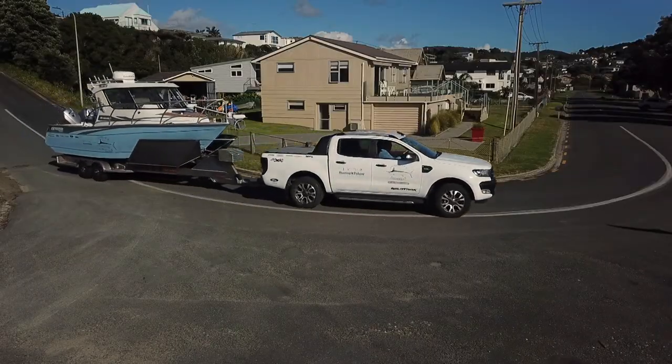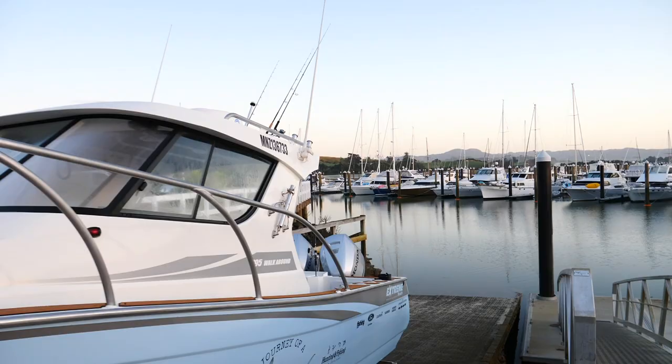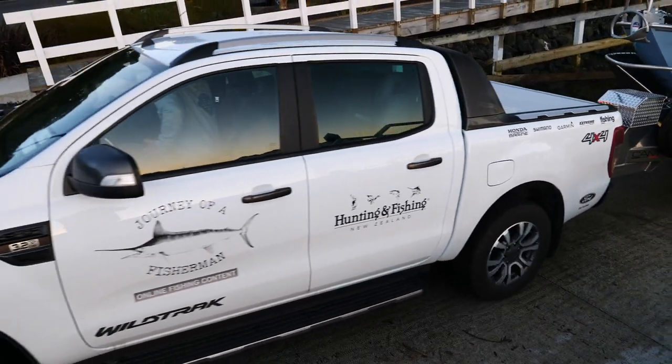Let's talk about the tow package. I use the Ford Wildtrack Ranger with the big custom alloy marine trailer, and I think this is the best tow package I've ever had — it's perfectly balanced for this size boat.